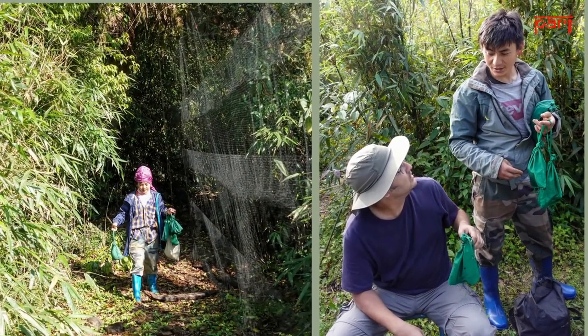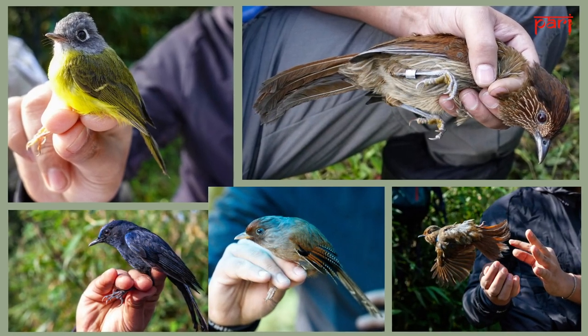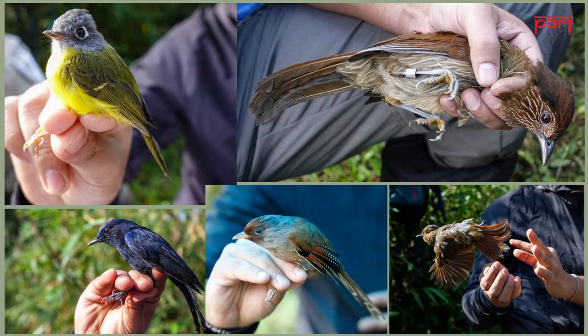Back at the workstation, many birds come out of the bags: gray-cheeked warblers, striated laughing thrushes, white-tailed robins, rusty-fronted bar wings, large niltavas, and many more.